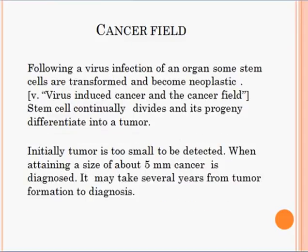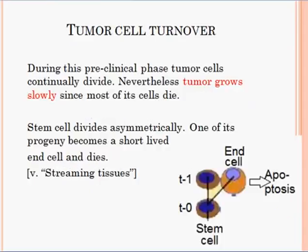Following a virus infection of an organ, some stem cells are transformed and become neoplastic, as described in another presentation on virus-induced cancer and the cancer field. The stem cell continually divides and its progeny differentiate into a tumor. Initially the tumor is too small to be detected. When attaining a size of about 5 mm, cancer is diagnosed. In this preclinical phase, tumor cells continually divide. Nevertheless, tumor grows very slowly, since most of its cells die.